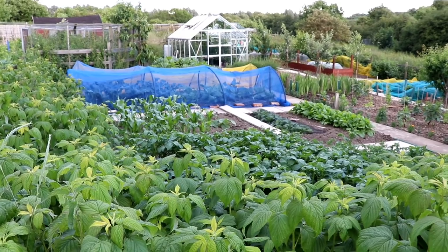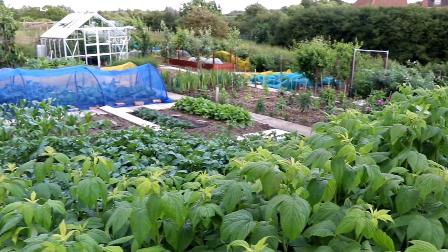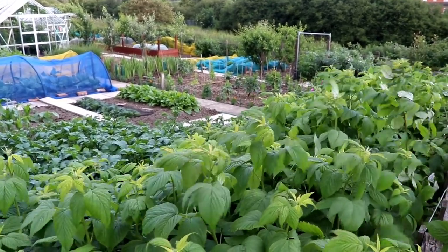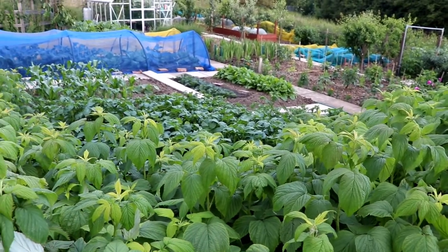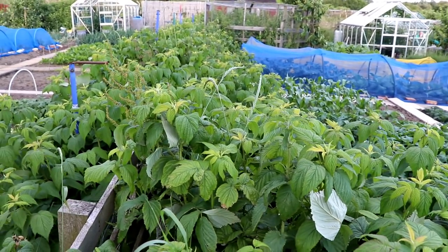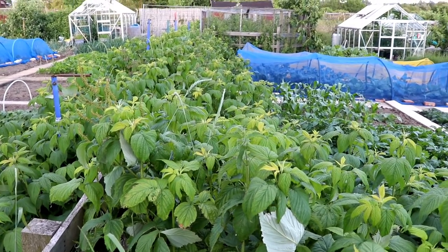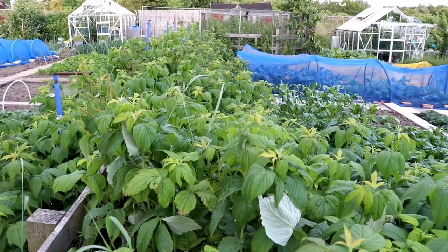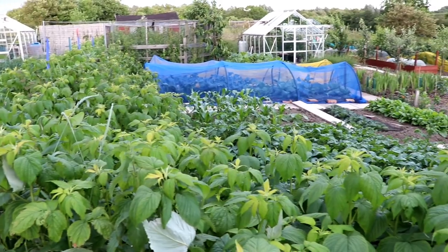We'll just take a glance over the third and fourth plots together so that this update is not too long. You can see all of the dahlias are in now. There are potatoes down in front, you can barely see them for the raspberries. The raspberries have gone mad as well and we should have a really good crop this year - we had loads last year but this year is going to be the best year we're going to have. With a bit of luck they'll be really tasty as well, because it's been nice and dry and hot.